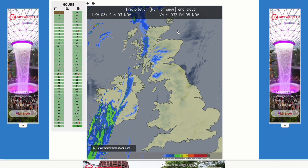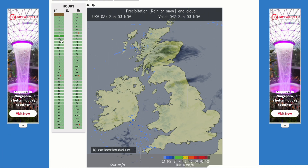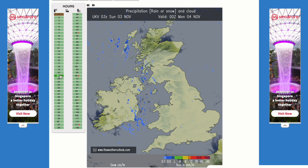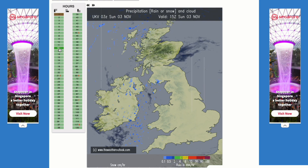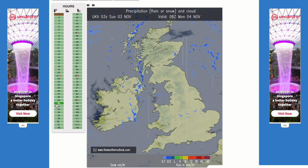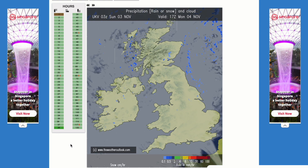Looking at the latest UKV, there is very little precipitation over the coming days. As we head through Sunday afternoon there are a few bits of lighter drizzly rain in the west, but for most it's dry with a few breaks in the cloud. Into Monday, lots of cloud with maybe a few breaks here or there, and where we don't see breaks and the cloud is thick there could be a few bits of drizzle.